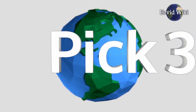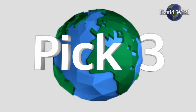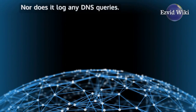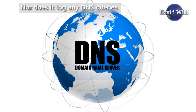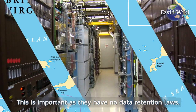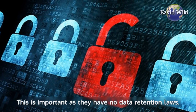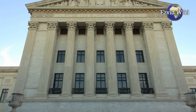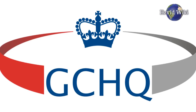Pick number 3: ExpressVPN is our number 3 choice. ExpressVPN never logs any of your network traffic, nor does it log any DNS queries. It is headquartered in the British Virgin Islands, which is important as they have no data retention laws. It is also beyond the jurisdiction of agencies like the NSA, FAPC, and GCHQ.